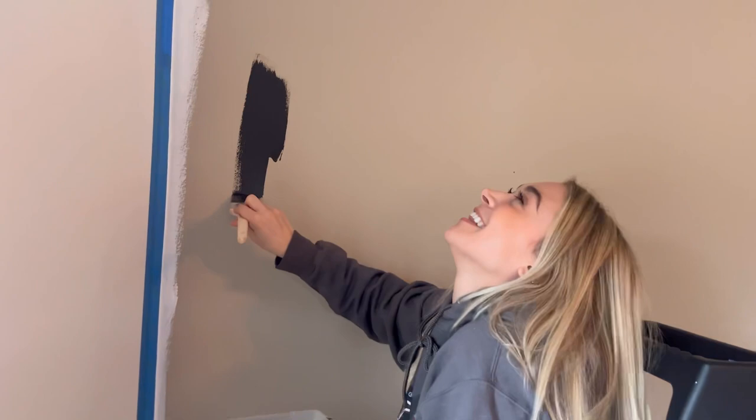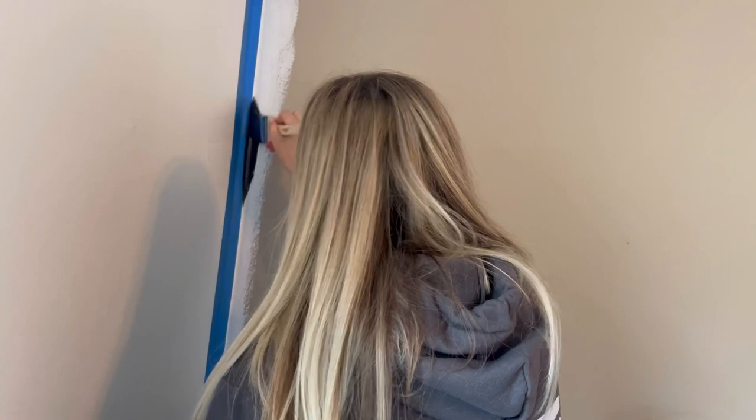Oh, I already messed up. I'm sorry! Wipe it off, hurry.